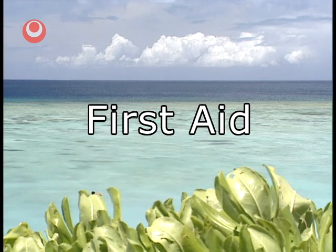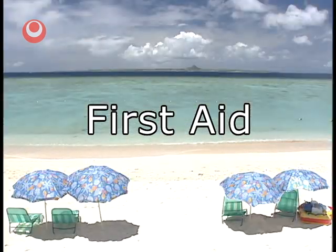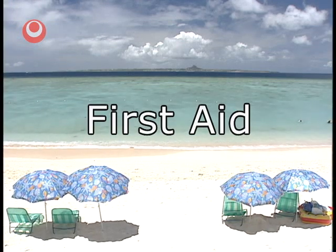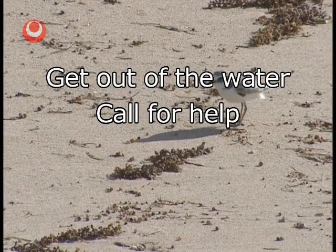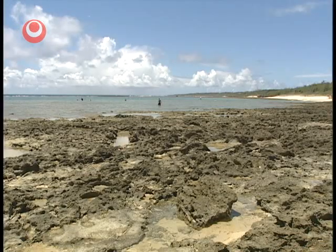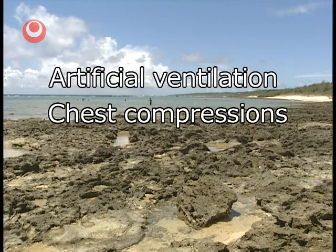Now we'd like to introduce first-aid procedures following injuries caused by sea creatures. If you are stung by something in the sea, stay calm. Immediately get out of the water and call for help. When you are stung, try to identify what creature has attacked you. If someone who has been injured stops breathing or their heart stops, those around them should administer CPR immediately.